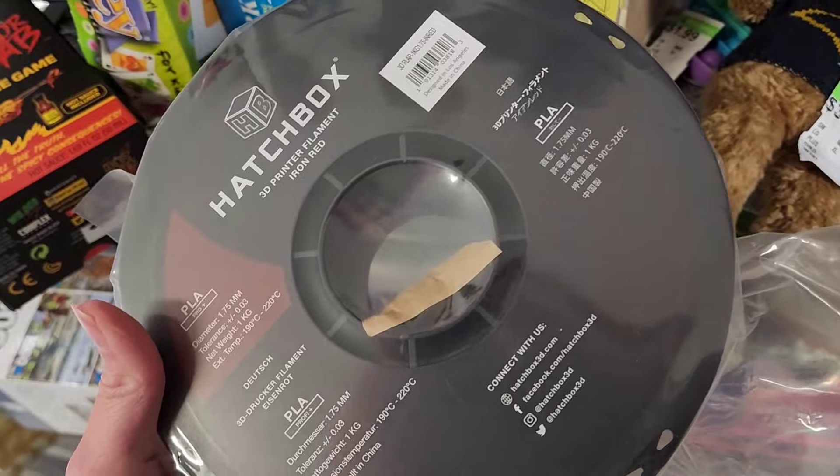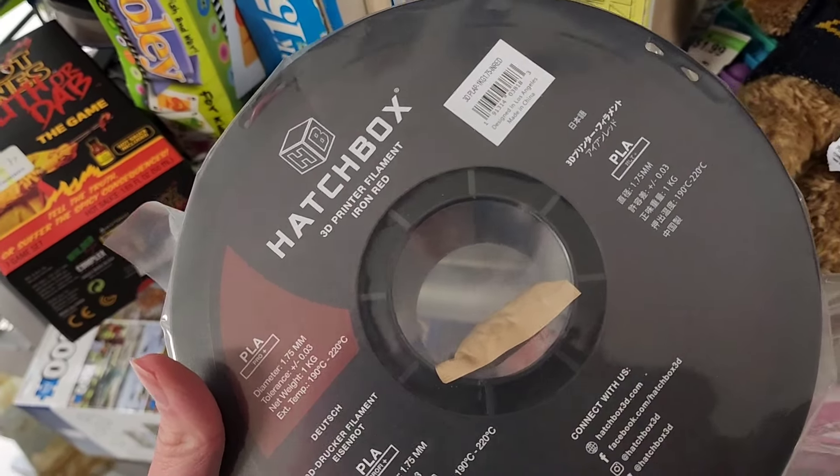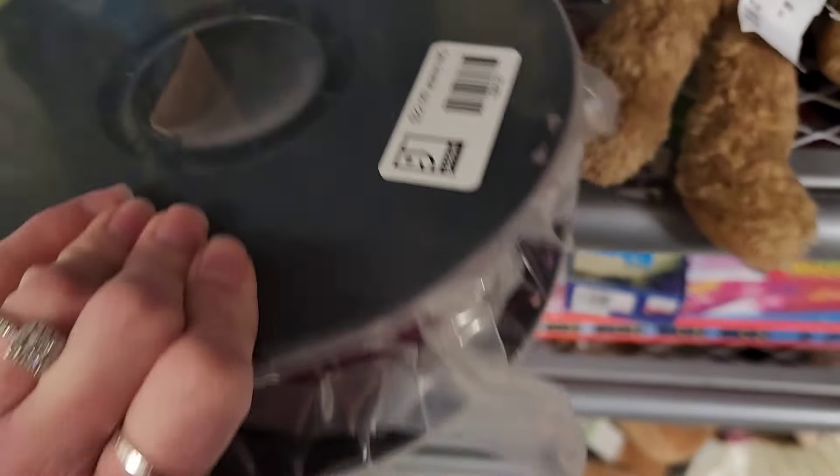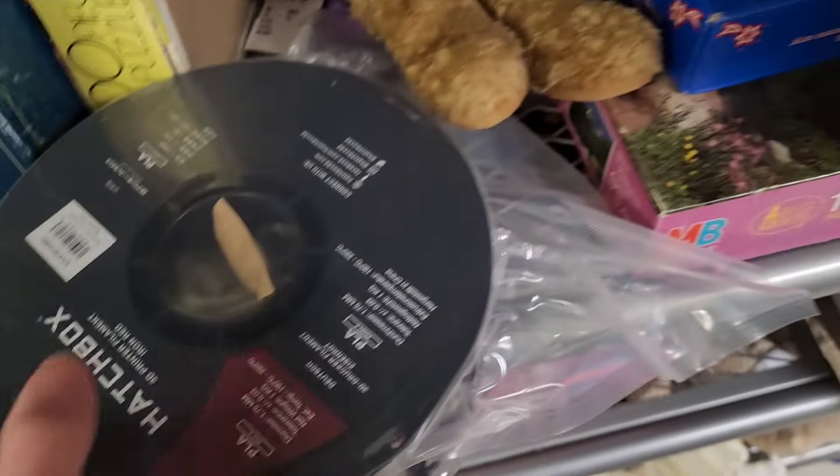I don't know what that is — oh, I think it's 3D printer filament. And they've got $22.99 on it from Goodwill.